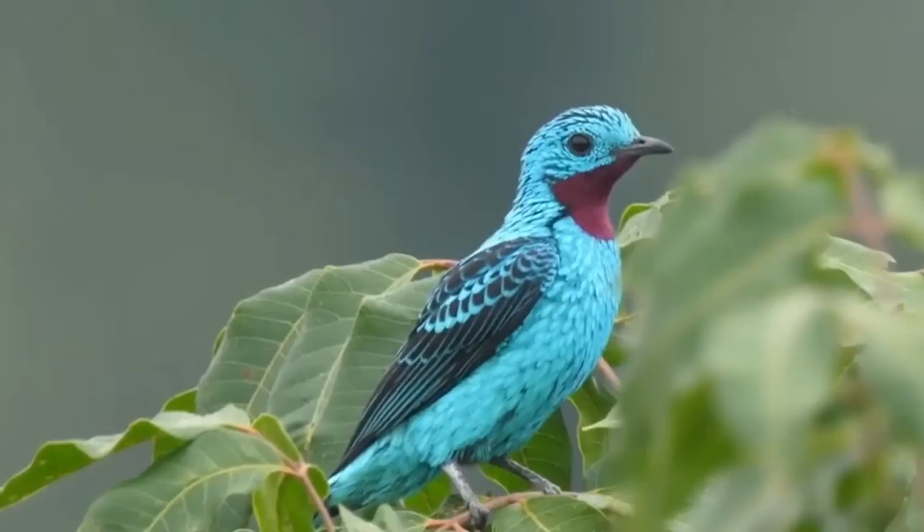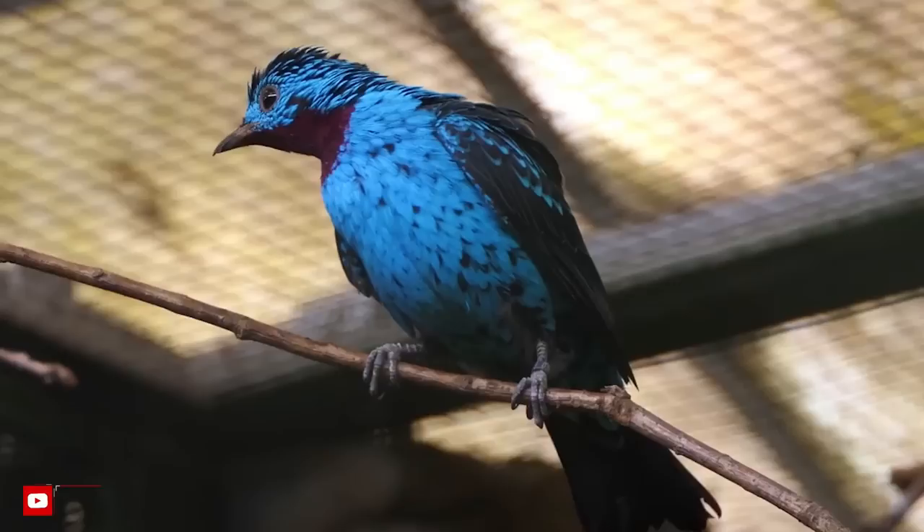Despite its beauty, the Spangled Catinga is under major threats, including from deforestation, predators, and human hunters who look to kill them for their feathers and to eat them as food.